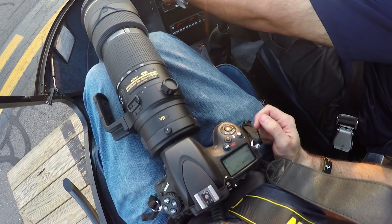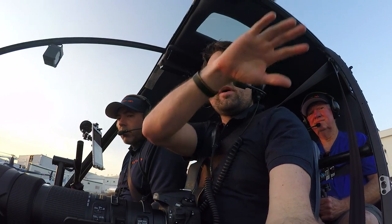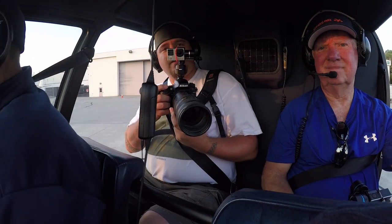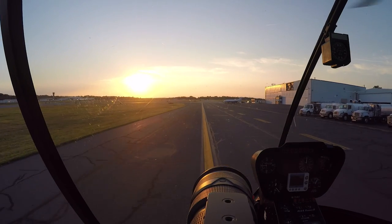If you charter a helicopter for your own photo project, you're the one in control, so it's really important that you can communicate with your pilot and tell them exactly where you need to go to get the shot. Make sure you get all of your microphone issues worked out well before you take off.